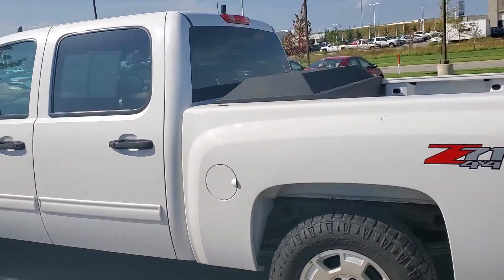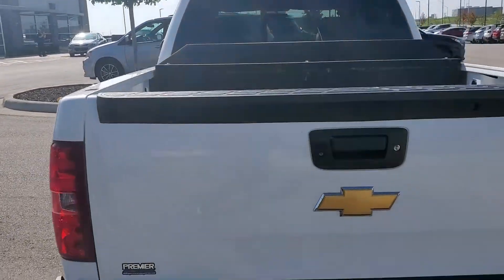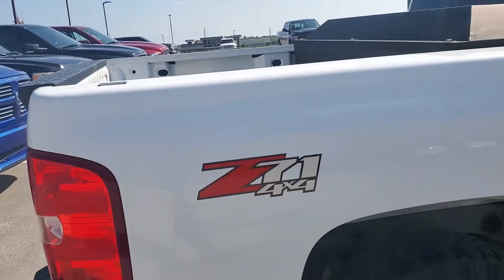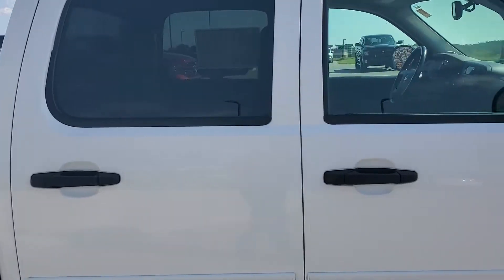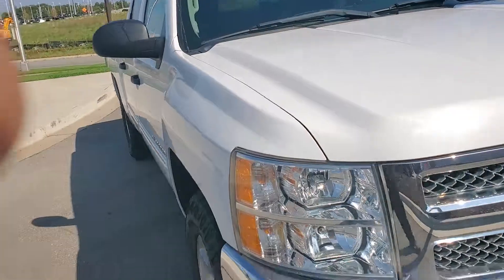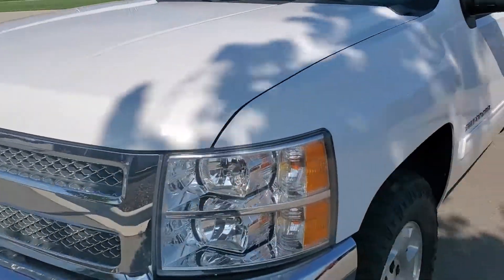This is a Z71 4x4. Great tires. Body's in great shape. It is a CNG vehicle, which is natural gas. As you can see, this is the Crew Cab Silverado. No major dents, dings, or scratches. Bumper's in great shape.